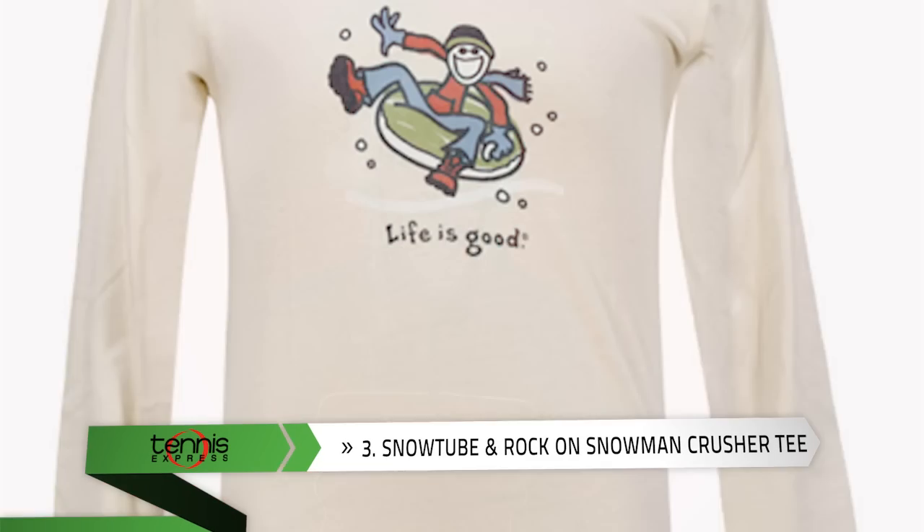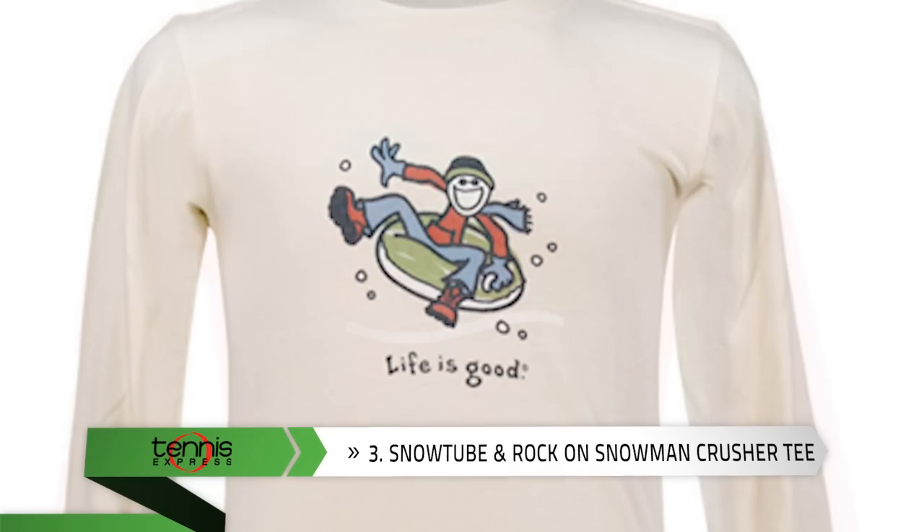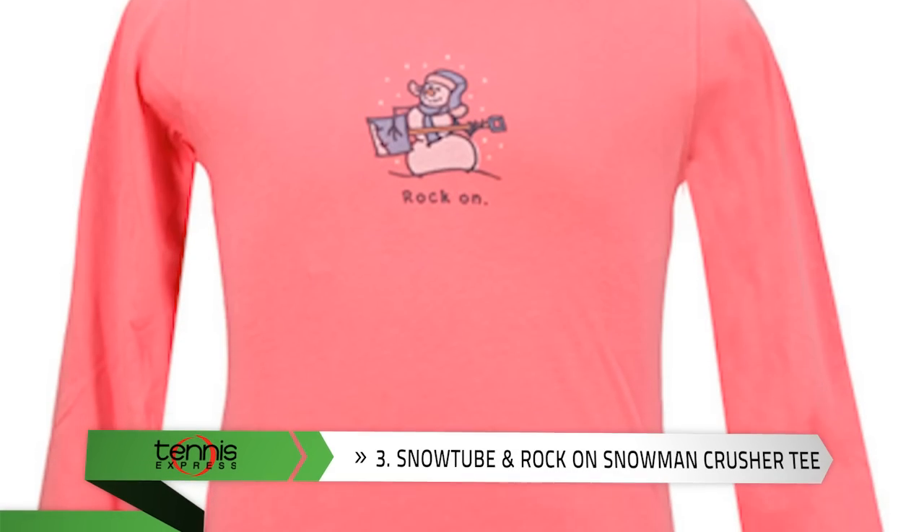Number 3: With styles for girls and boys featuring designs just in time for the holidays, check out the Life is Good Long Sleeve Tees, like the Boys' Snow Tube Crusher Tee or the Girls' Rock On Snowman Crusher Tee.